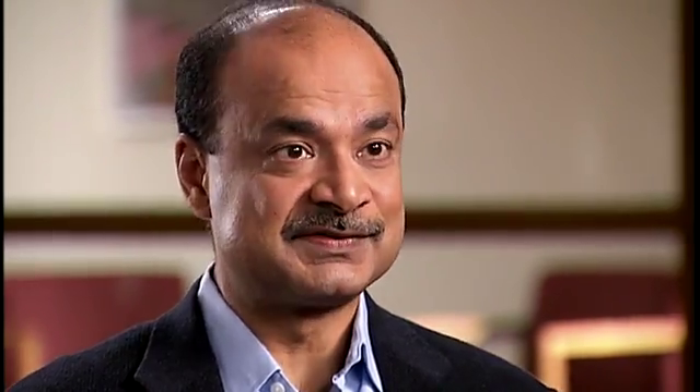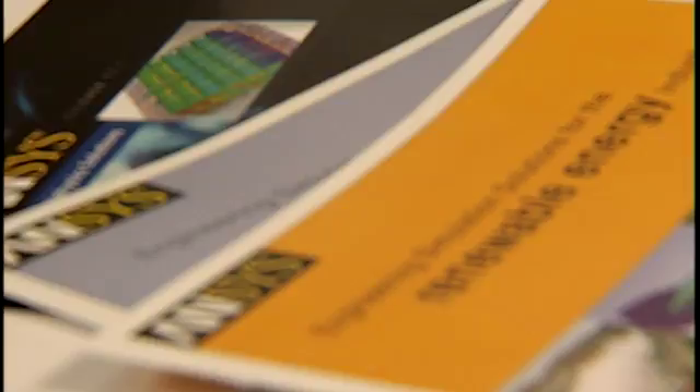Meeting the customers through forums like advisory councils, one-on-one meetings at user conferences, and through our channels in customer support, sales, and consulting.